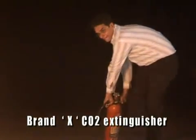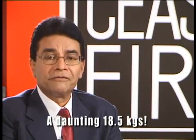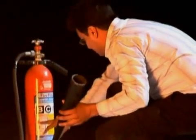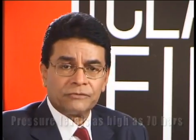However, CO2 extinguishers have a major disadvantage and that is their weight. A CO2 cylinder weighs almost as much as a gas cylinder — a daunting 18.5 kg. As you can imagine, this renders it difficult for an ordinary person to lift, let alone transport and operate. The reason for this weight is that the gas in CO2 extinguishers is stored at pressure levels as high as 70 bars, so the cylinders have to be made of very thick, heavy metal.